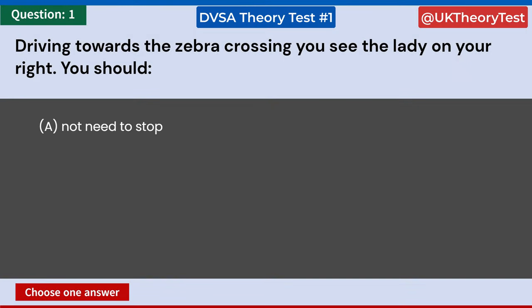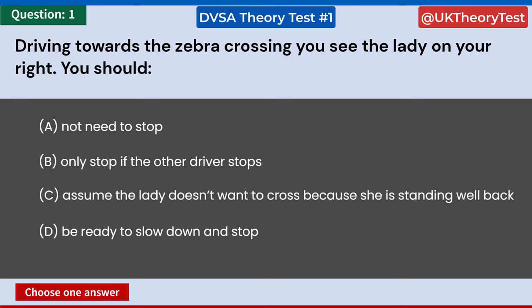Driving towards the zebra crossing, you see the lady on your right. You should choose one answer. A: Not need to stop. B: Only stop if the other driver stops. C: Assume the lady doesn't want to cross because she is standing well back. D: Be ready to slow down and stop. Answer: D. Be ready to slow down and stop.